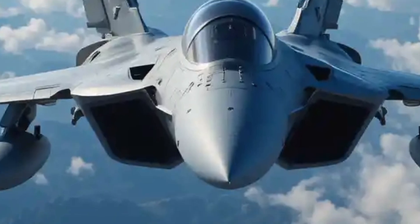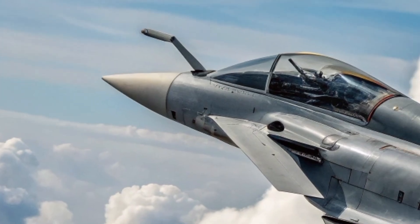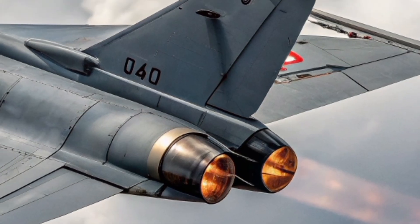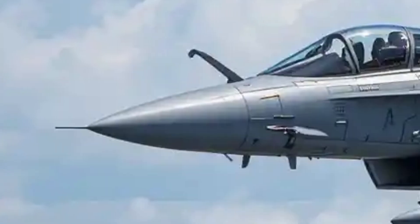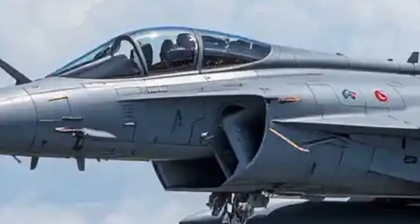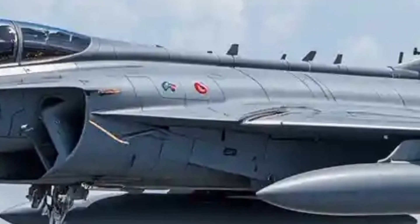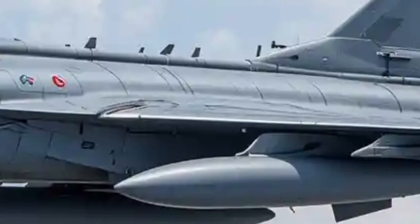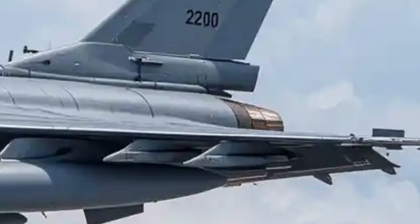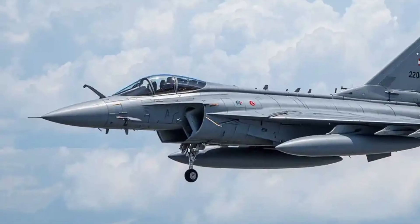There you have it — a jet fighter that looks like it belongs in the future yet commands the skies today. The Dassault Rafale isn't just a fighter jet; it is a flying sculpture crafted with precision and purpose. On Luxury Dream Cars 14, we don't just admire what's on four wheels — we celebrate machines that push boundaries, and the Rafale does exactly that. Don't forget to like, comment, and subscribe for more in-depth looks at the world's most extraordinary vehicles. Until next time, keep dreaming, keep flying.